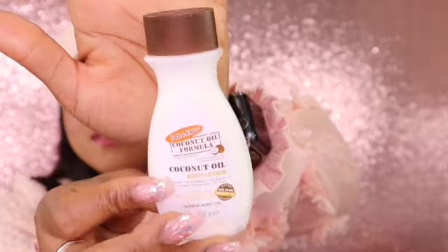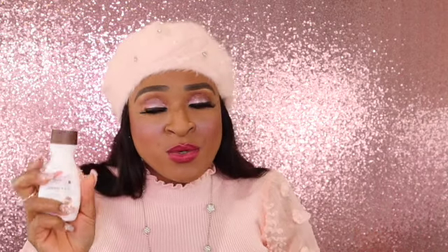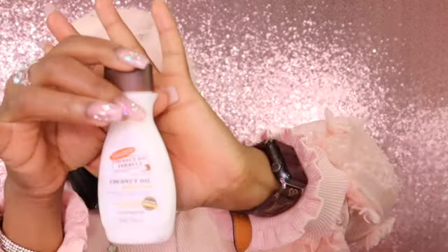This brings back memories! This is some coconut oil body lotion by Palmer's. So growing up as a kid, my mom always used cocoa butter on me — not cocoa lotion, but cocoa butter. She used coconut lotion on me too. This just brings back memories as a kid. Mmm, very nice. It smells like coconuts. I love it!